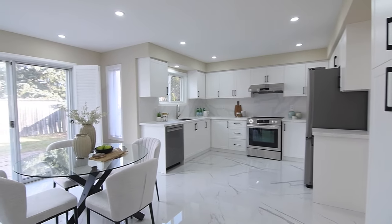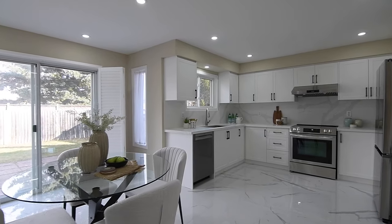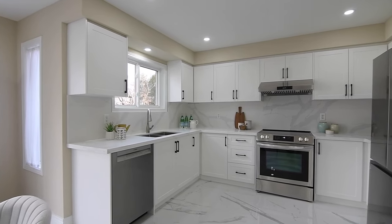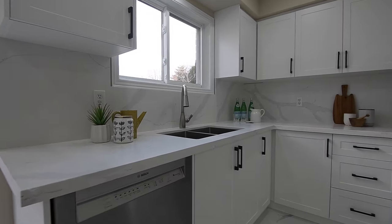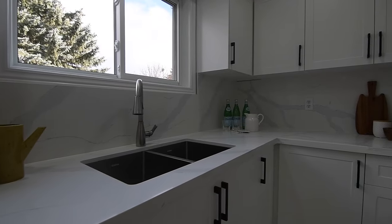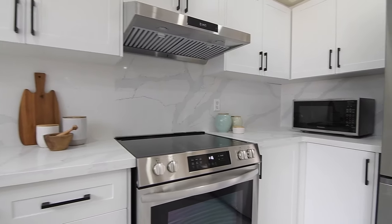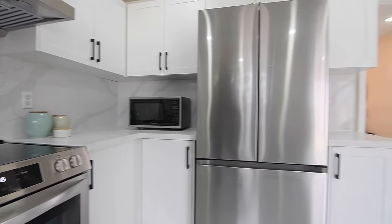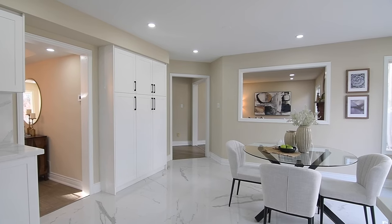Also enjoying an east-facing exposure, the incredibly bright and beautifully updated kitchen showcases quartz counters and backsplashes, a new stainless steel double undermount sink, dishwasher, oven with smooth surface cooktop, and French door fridge, as well as crisp white cabinetry with contrasting dark hardware plus a matching pantry for additional storage in the breakfast area.